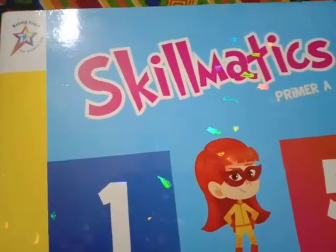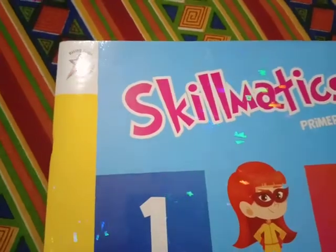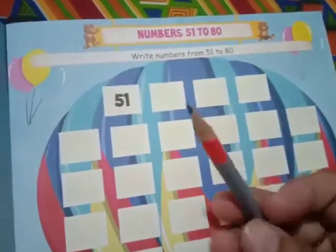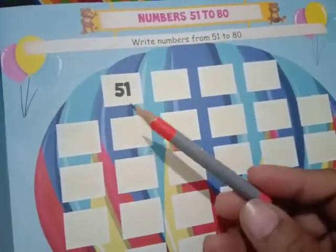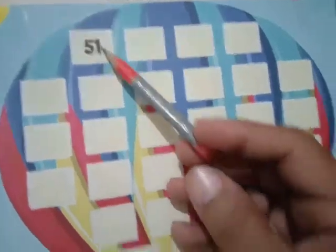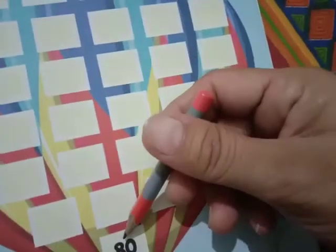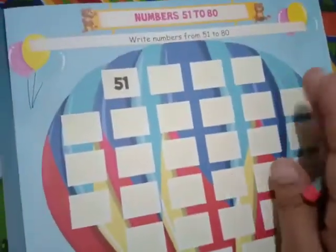Open your maths book Skillmatic Primer and open page number 35. And in this page, you just write the forward counting 515128080.